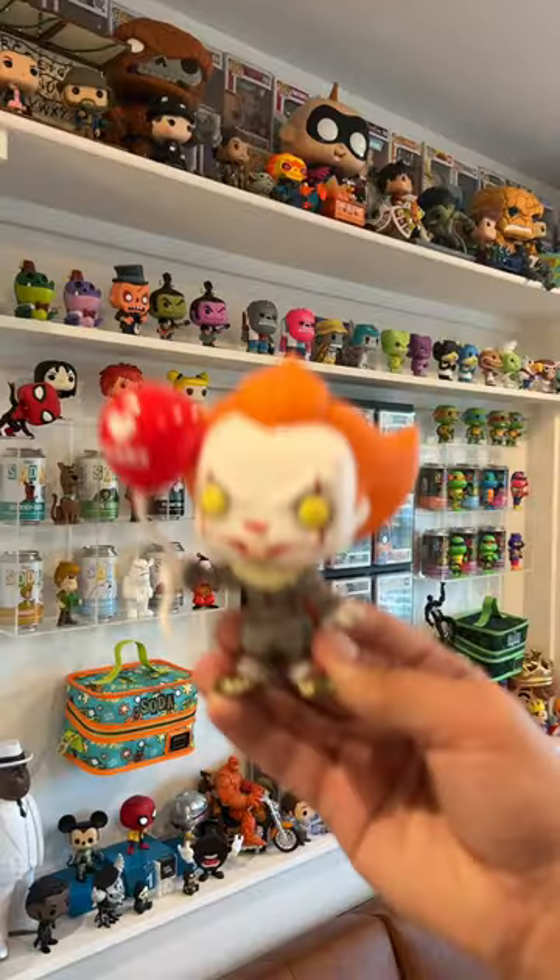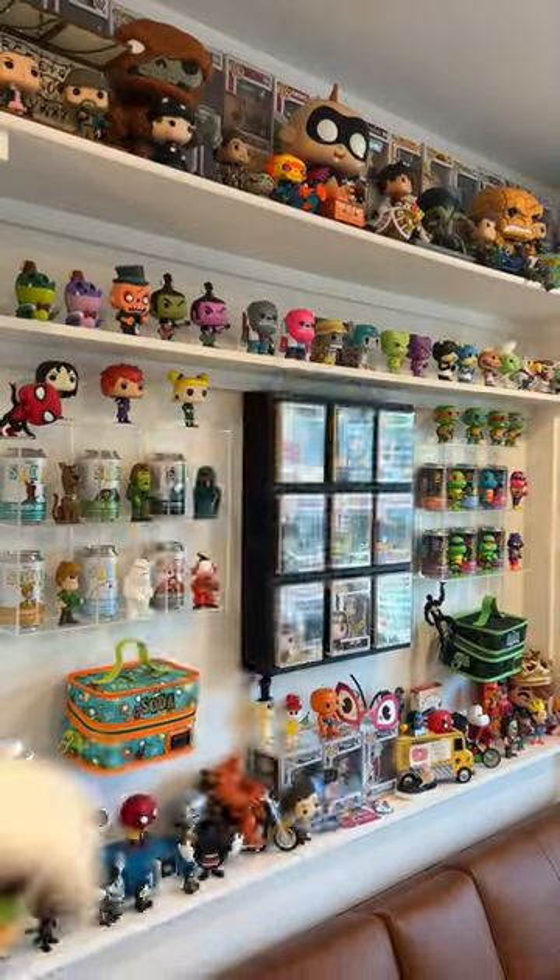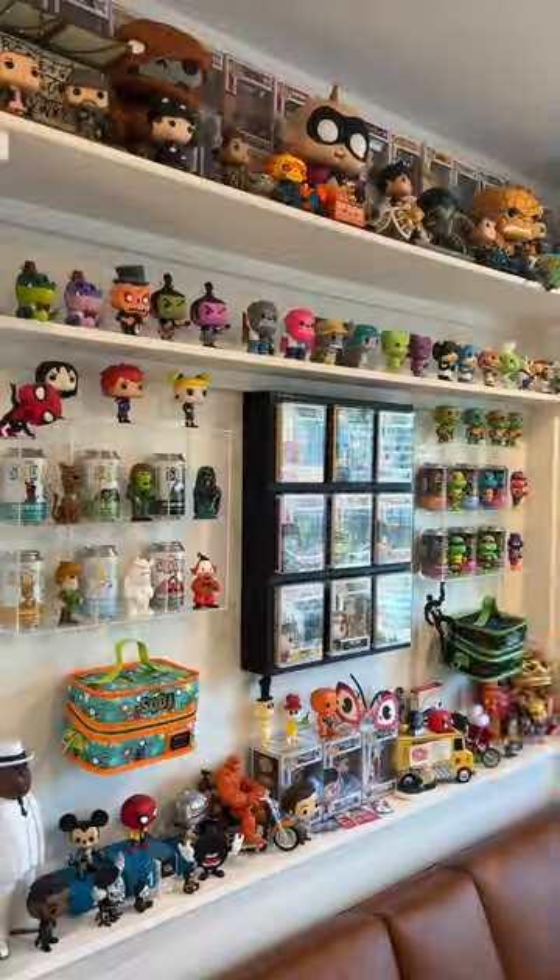You want to know if I have any Funko Pops with colored eyes? That's a great question, so let's take a look. First up, Pennywise has yellow eyes, and Danny Phantom has green eyes.